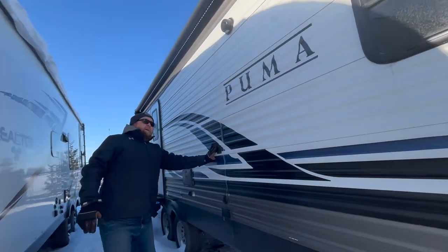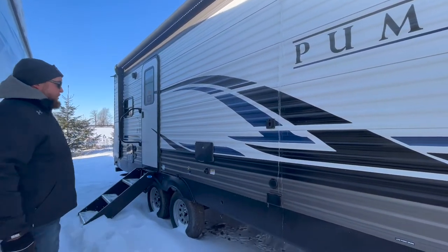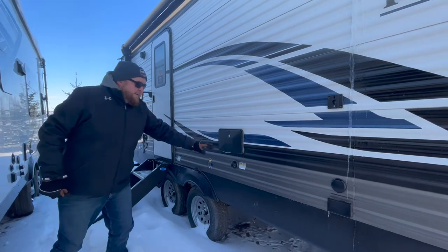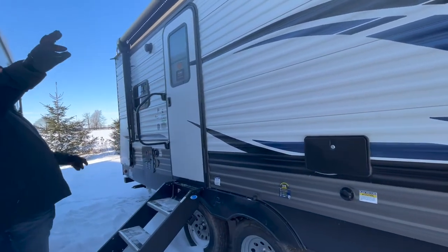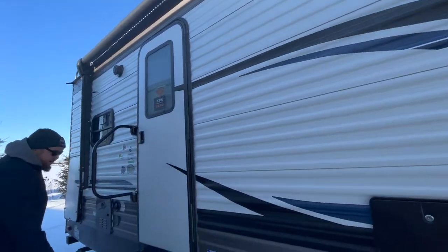There's an outside TV hookup so you can mount a TV outside — it's got cable and power right there. We've got an outside shower as well as a black tank flusher on this one. The black tank flusher is an option we order with it; it'll clean out the black tank for you after you've emptied it. We also have outdoor speakers on this model.